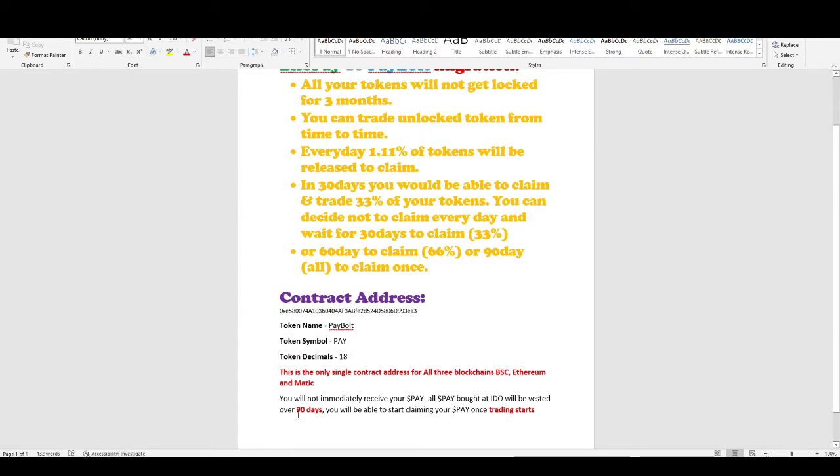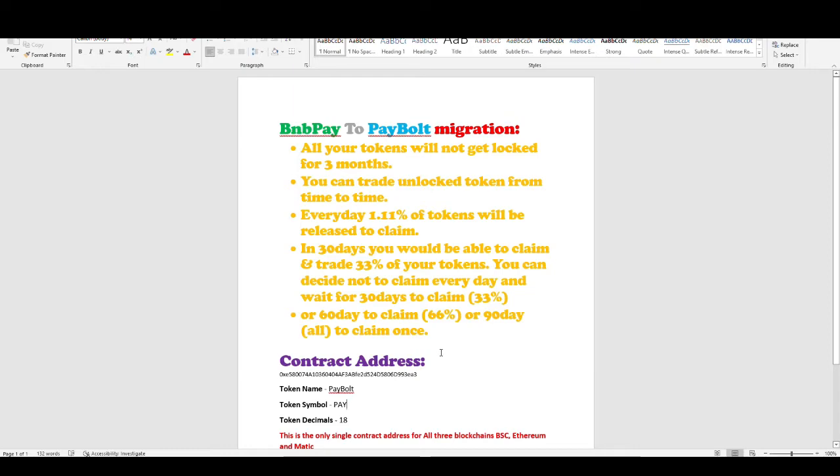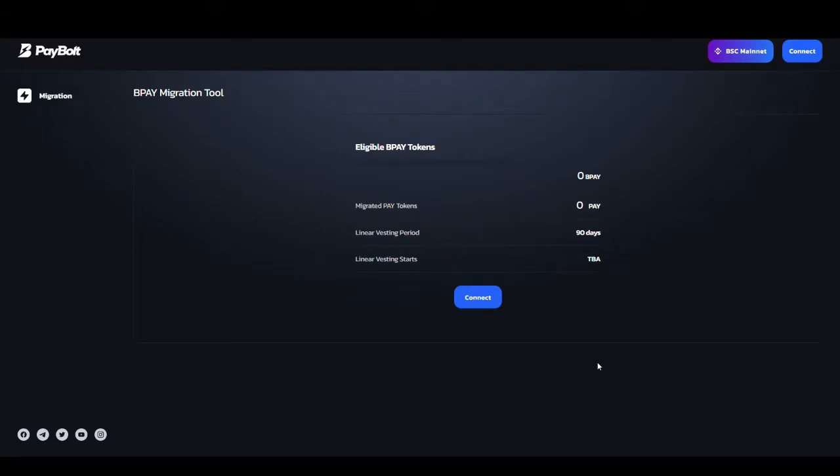They are also noting that there will not be an immediate migration of BNB Pay tokens to PayBald — it might require almost 90 days for the migration to avoid a dumping situation. Now I will show you the desktop version of the migration process. The website is app.paybald.io/migration — I will provide the link in the description.